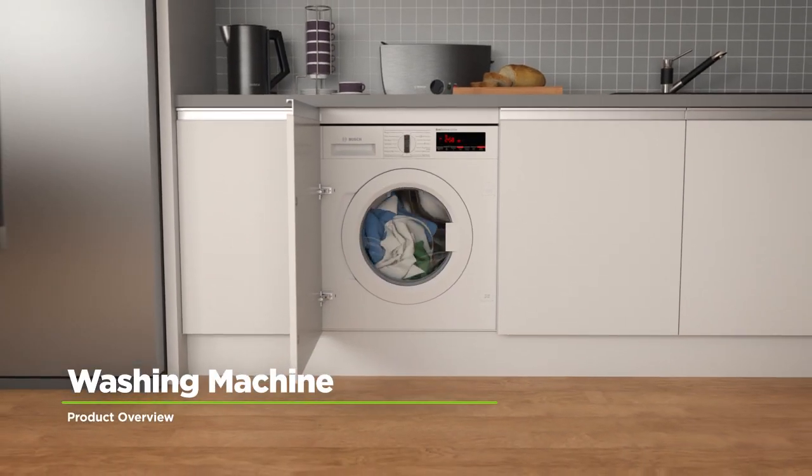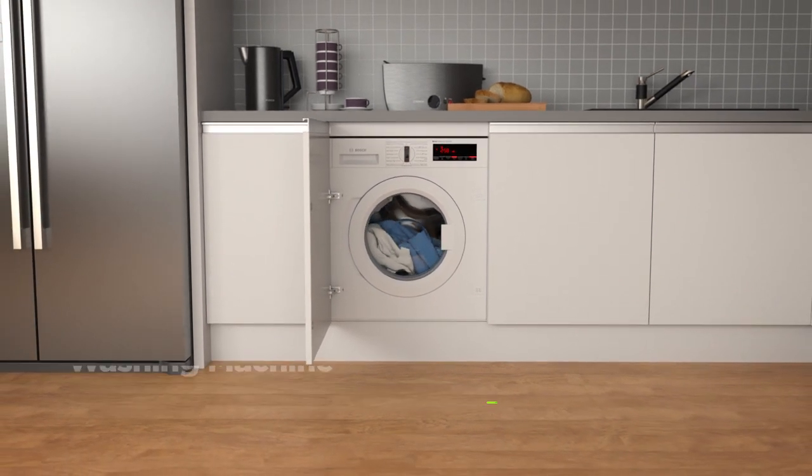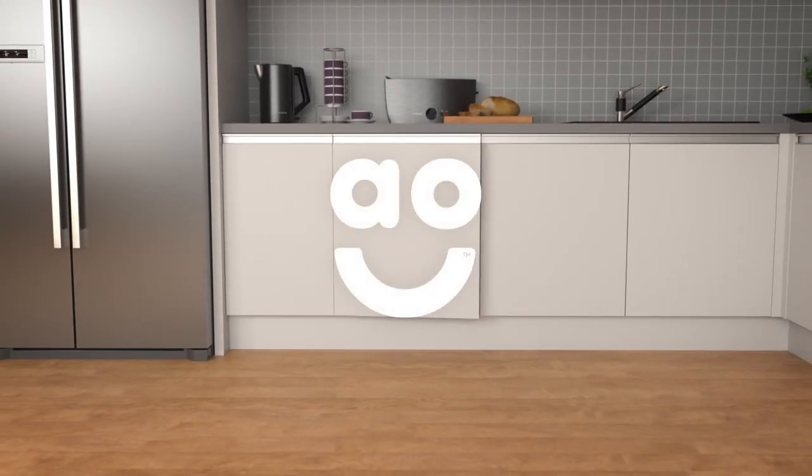If you're looking for an eco-friendly washing machine with incredible features, this quality model from Bosch is the perfect choice.